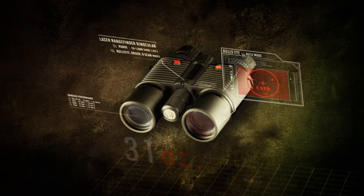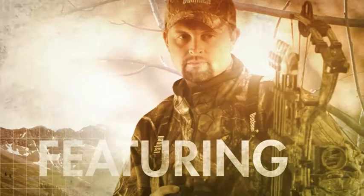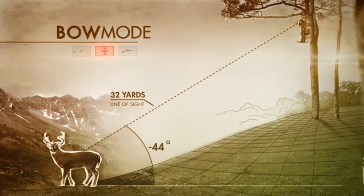The size and weight of standard 10 by 42 millimeter binoculars, featuring the power of Bushnell ARC with bow and rifle modes for hair-splitting accuracy out to 1600 yards.